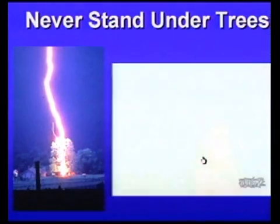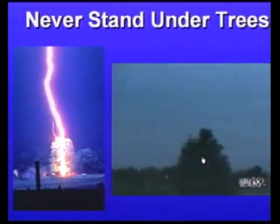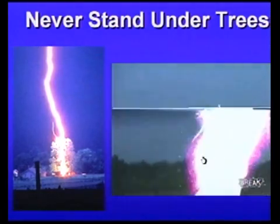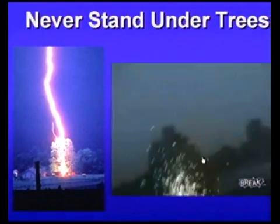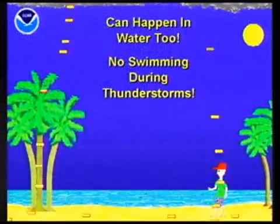The person filming that tree strike was probably about 50 feet away, and even through the ground they could feel the effects. This applies on the beach or in the water too — lightning can strike 50 to 100 feet away and still affect you. So if you're on the beach and you hear thunder, take shelter.